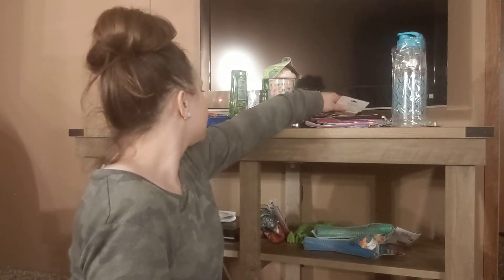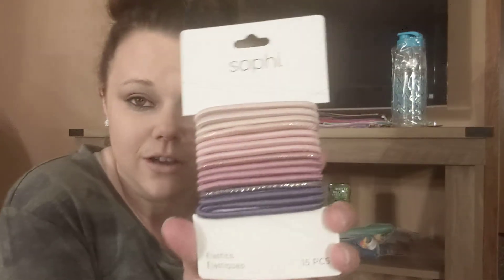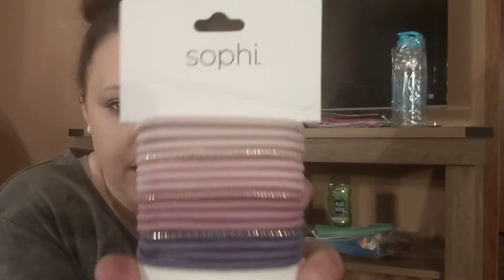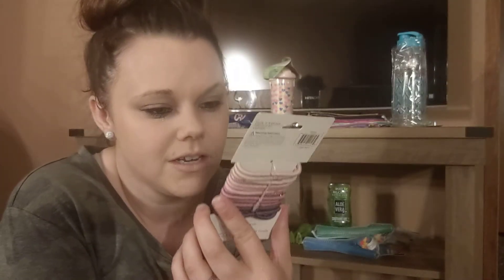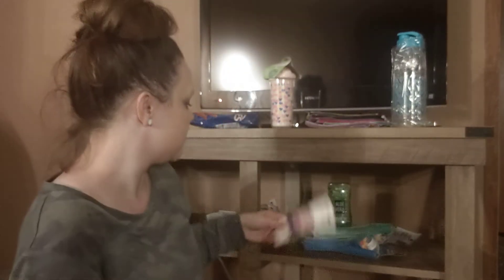Then I got this aloe vera for our trip to the beach, just in case we get a little burnt. I think it's going to be more likely me because the kids tan really good — I look like a mayonnaise jar honestly. And then I found these little hair ties by Sophie. I thought these would be good to take on our trip to the beach. You can never have too many hair ties. I love that purple, pink, bob, and tan — that was really pretty.